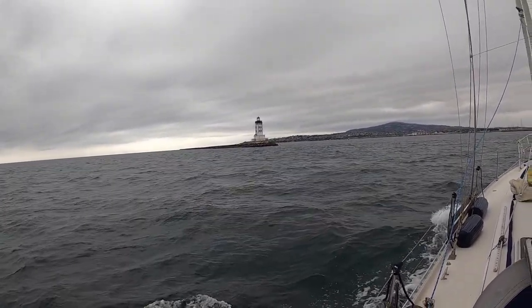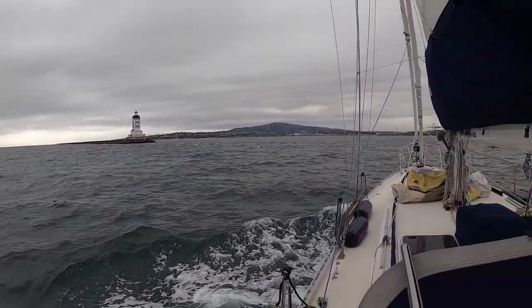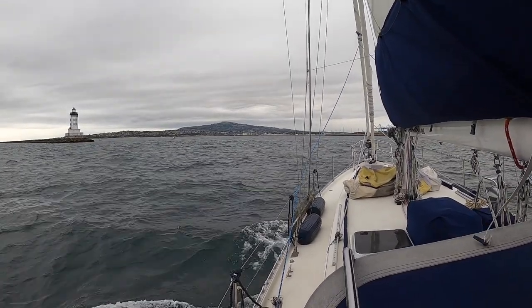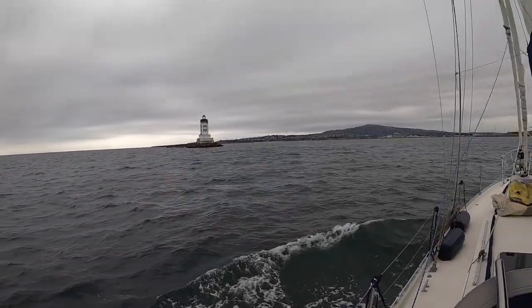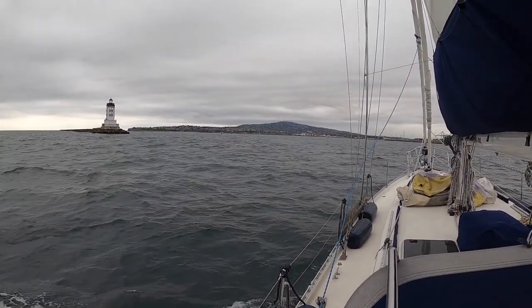Right before 4 p.m. — Angels Gate. Looks like we're clear of large ships coming in. Wind has been building a little and it's a little darker out, but looks pretty good.